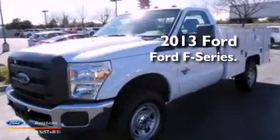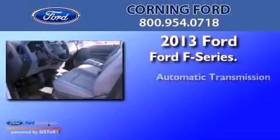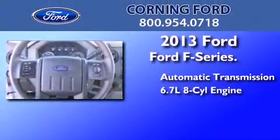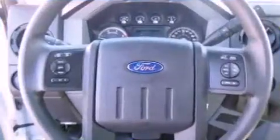This is a brand new 2013 Ford F-Series. This truck has an automatic transmission and a 6.7 liter V8. Its top features and packages include the value package, traction control and stability control systems, and a tire pressure monitoring system.